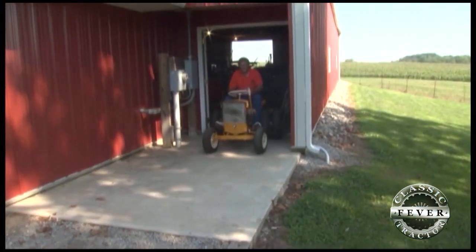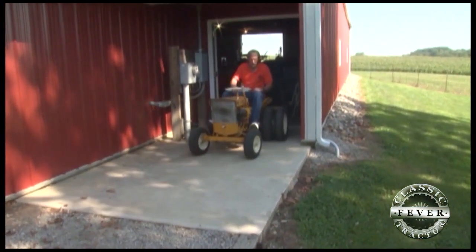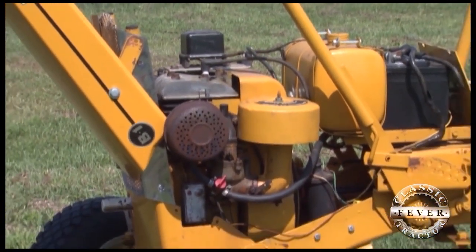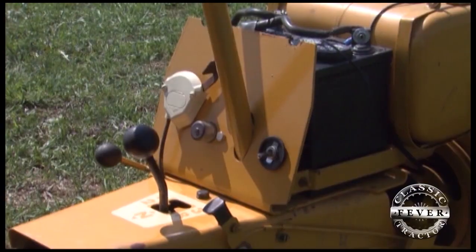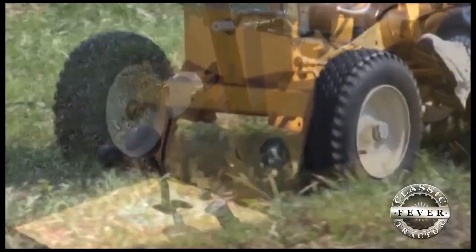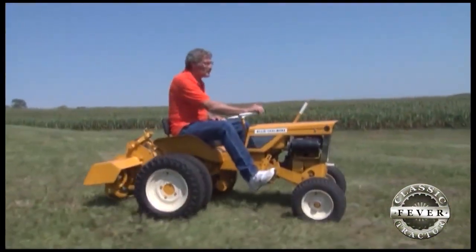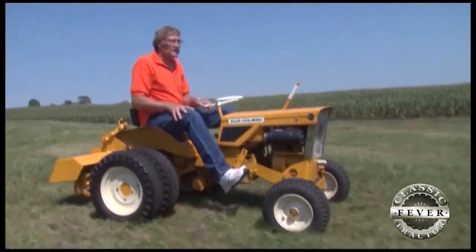Built and sold from 1961 to 1963, the Allis-Chalmers B1 was powered by a seven-and-a-quarter horsepower Briggs & Stratton engine. The transmission featured three forward gears and one reverse. First gear would have you moving at two miles an hour, and third gear would have you racing along at up to six miles an hour.